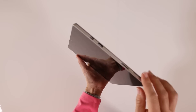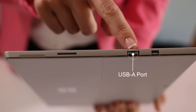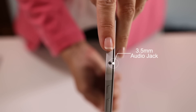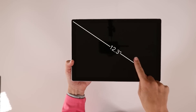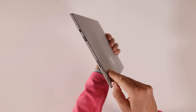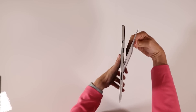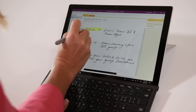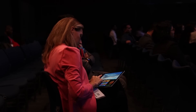The Surface Pro 6 has multiple ports: a mini DisplayPort, a USB Type-A port, a micro SD card reader, and on the other side a 3.5mm headphone jack. The Surface Pro only comes in one size with a 12.3-inch display. If you want to use the Surface Pro as a normal computer, you can just open the kickstand. The kickstand can be opened to a really wide angle, which is great if you want to write on the screen while you're typing. Surface Pro comes pre-installed with Windows 10, so you can use all your normal productivity applications on it.